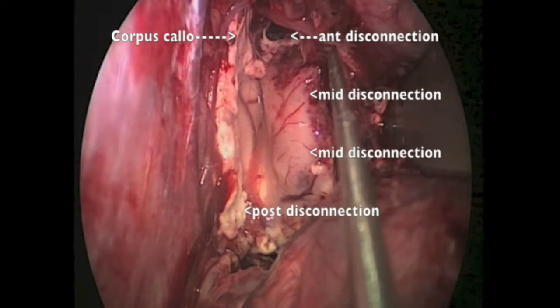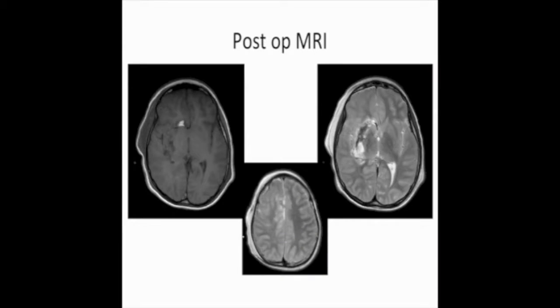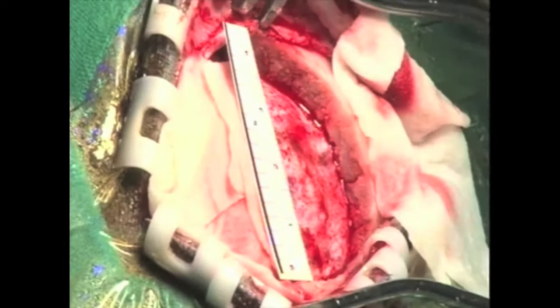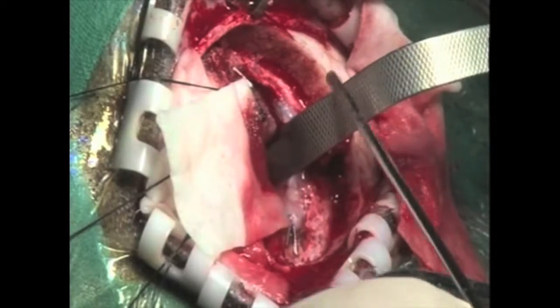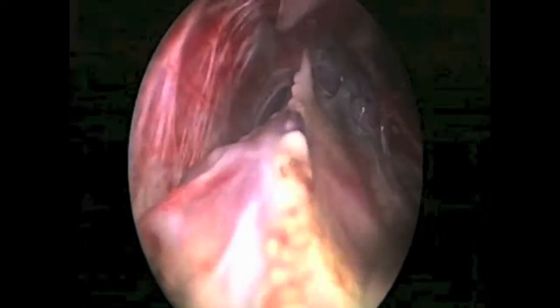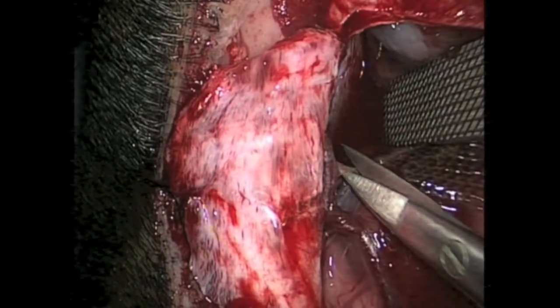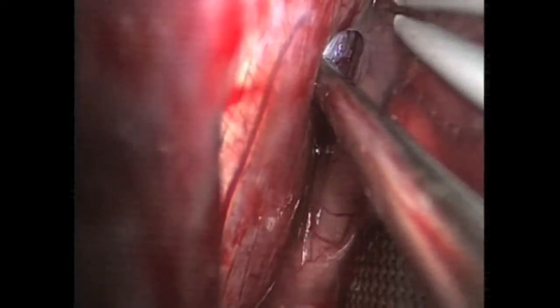This shows the overall holistic view of the various disconnections performed: corpus callosotomy, anterior disconnection, middle disconnection, and posterior disconnection — and that's the post-op MRI. The endoscopic approach is also very useful to go under the craniotomy to visualize the bridging veins, particularly to visualize and cut the anterior bridging veins so that these do not tear off or bleed during the procedure. It is also useful to preserve the posterior bridging veins, as the retraction is so minimal that with some experience you can actually preserve them if they come onto the surface.